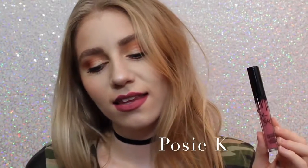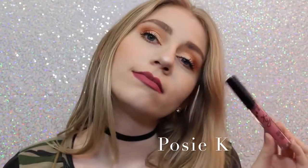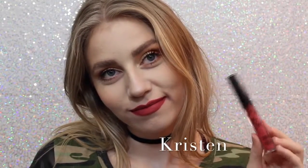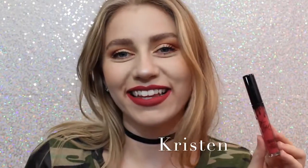Next we have Posy K, which is not one that I thought I was going to like when I ordered it, but it's absolutely one of my favorites because it's just the perfect purple-y pink, and it's beautiful. Next is Kristen — which is the lipstick on my teeth, awkward — which is a strawberry red.